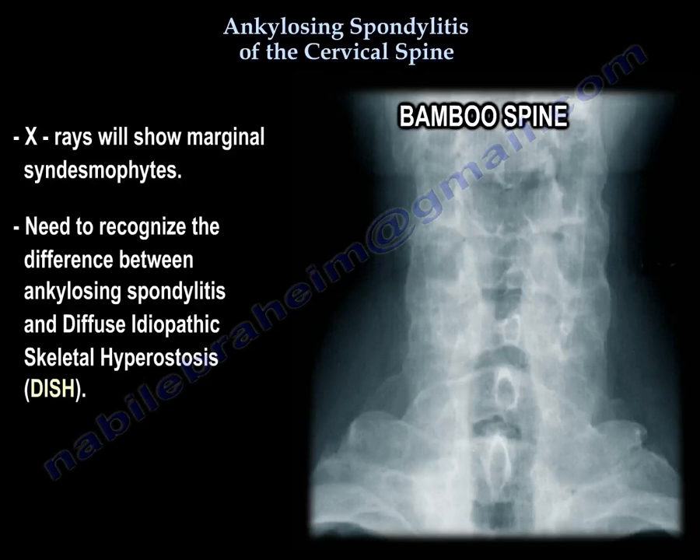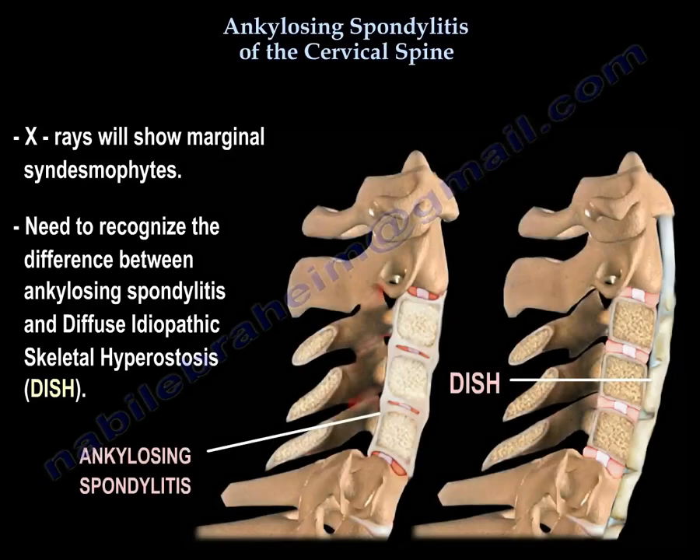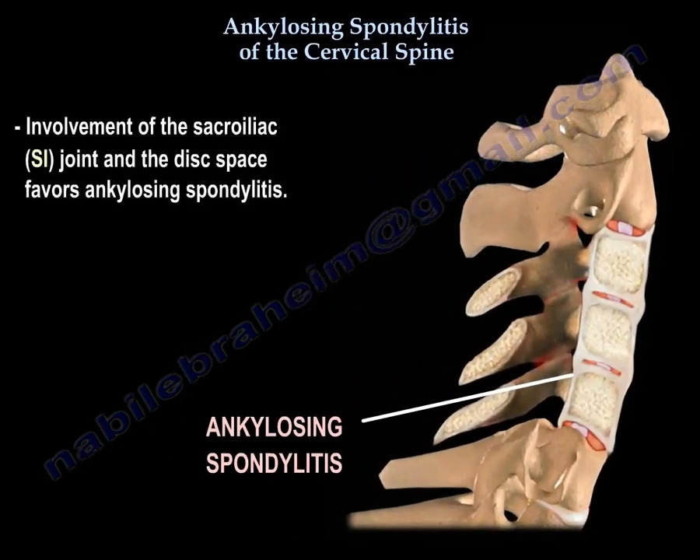X-rays will show marginal syndesmophytes, and you must know the difference between ankylosing spondylitis and DISH. Involvement of the sacroiliac joint and the disc space favors ankylosing spondylitis.